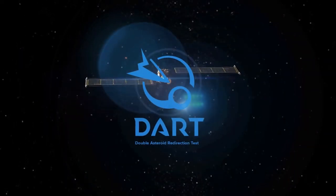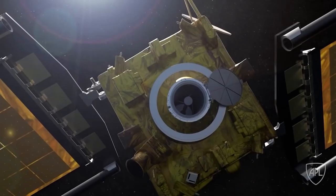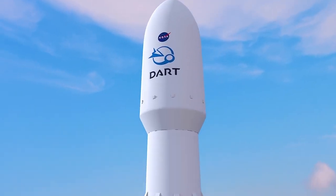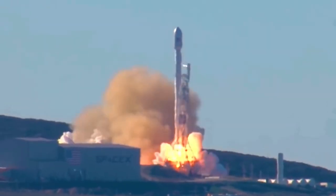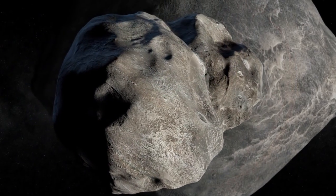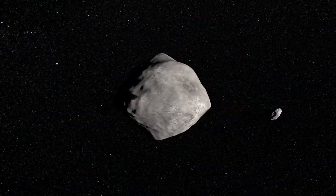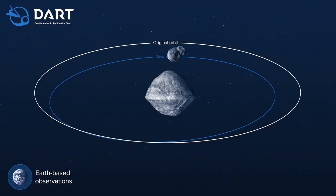The DART mission is NASA's first test of a planetary defense technique called kinetic impactor. DART is the Double Asteroid Redirection Test. It's just a spacecraft that is going to go and smack an asteroid — the moonlet Dimorphos, which orbits the asteroid Didymos — and see if we can change its trajectory just a little bit, in order to show that we can deflect incoming asteroids if we need to.